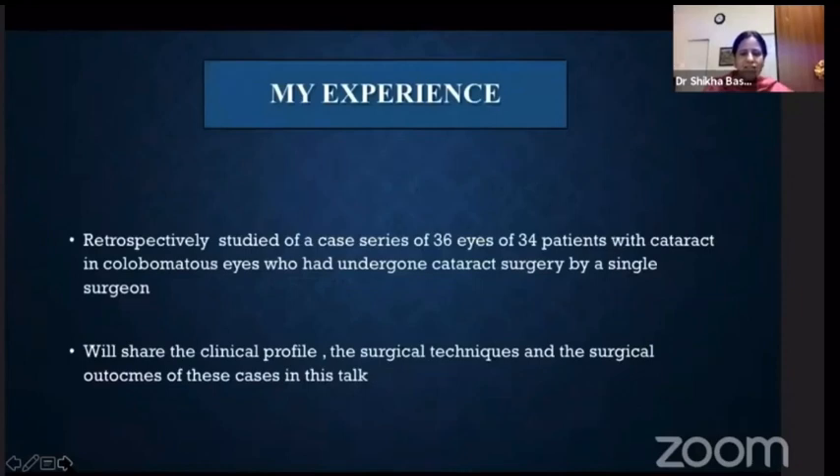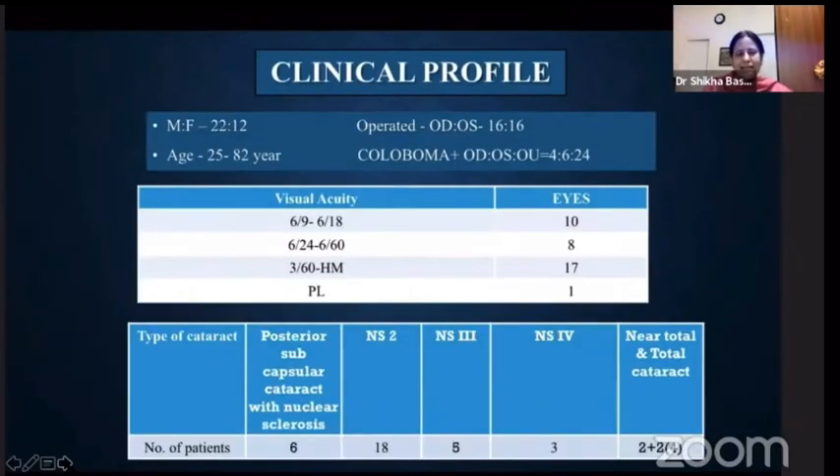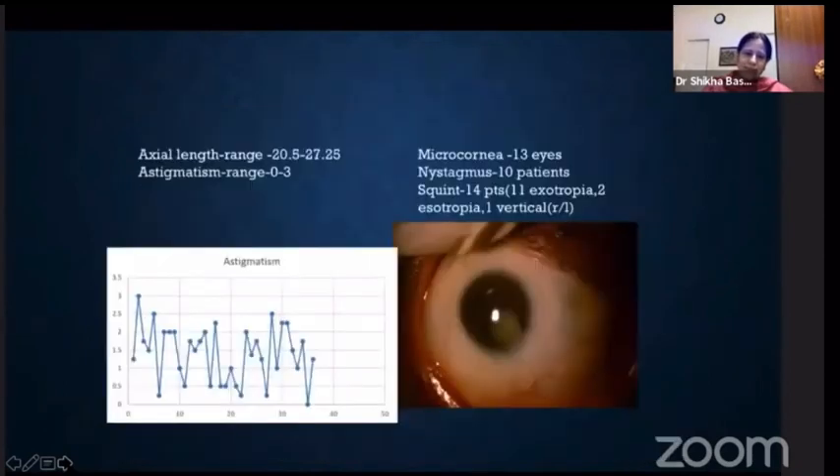I would like to share my experience of operating on 36 eyes of 34 patients. Let's first look at the clinical profile. Half of them had very poor vision, less than 6/60, and they had various grades of cataracts ranging from posterior subcapsular to total or near-total cataract. The axial length ranged from 20.5 to 27.25, and most had astigmatism below 3. Micro cornea was present in 13 eyes, and nystagmus in 10 eyes.